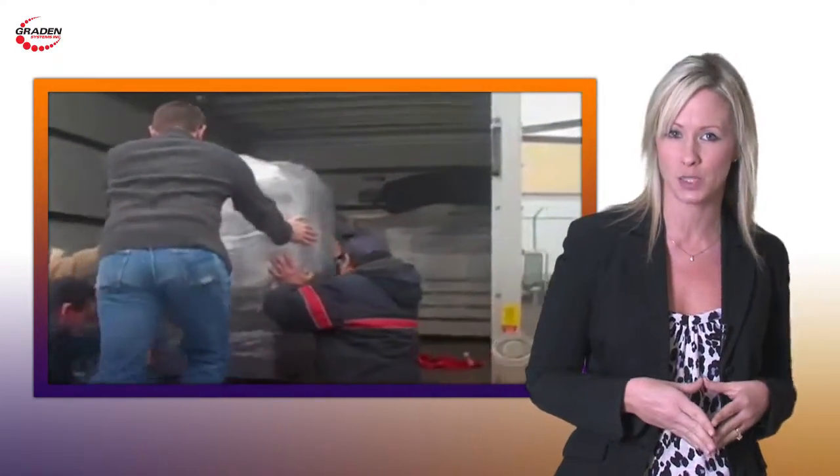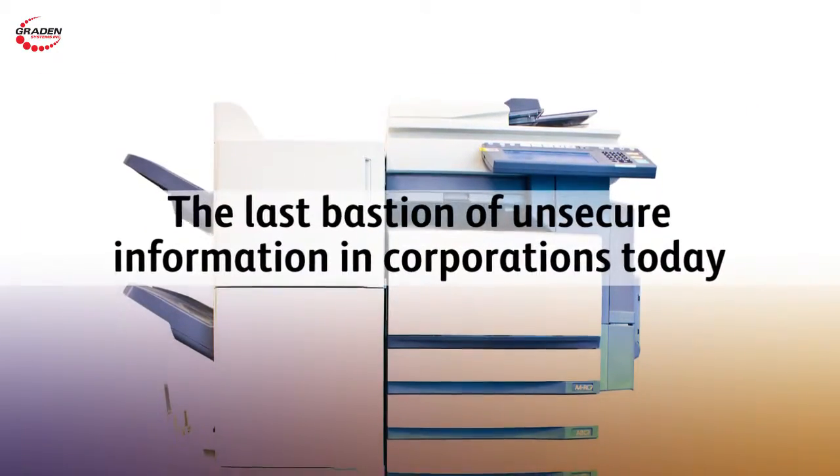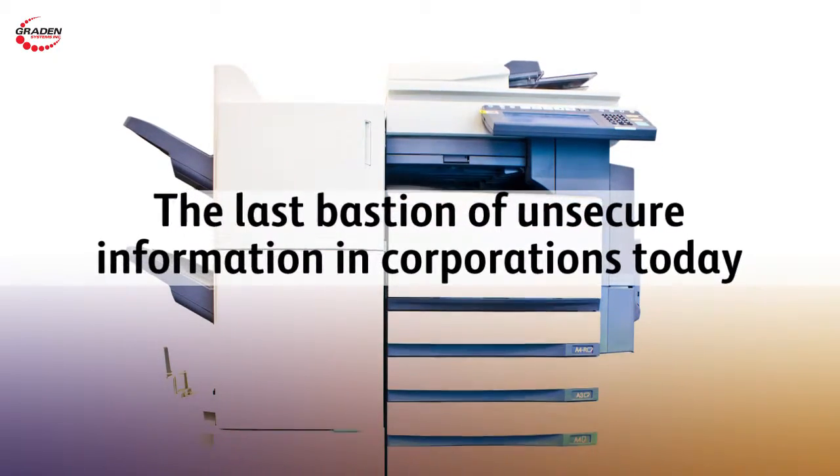Both the government and security experts now recommend that companies become more aware of what industry experts call the last bastion of unsecure information in corporations today — the office copier.